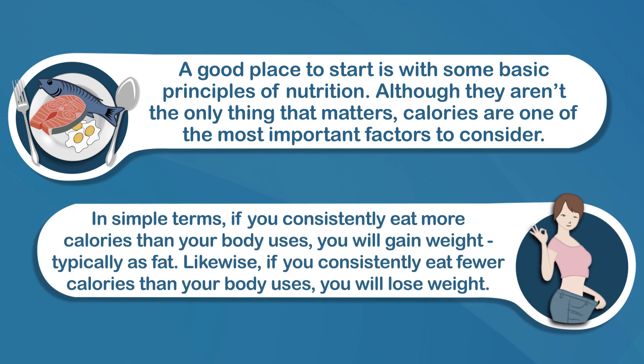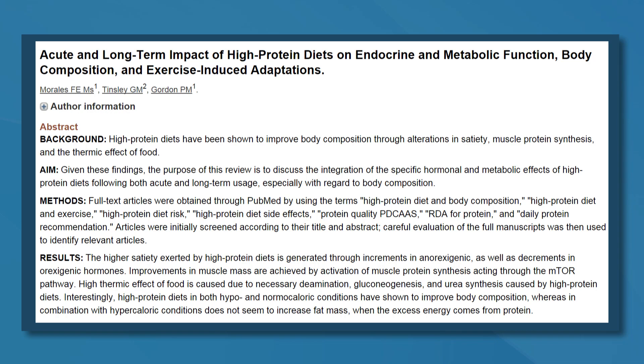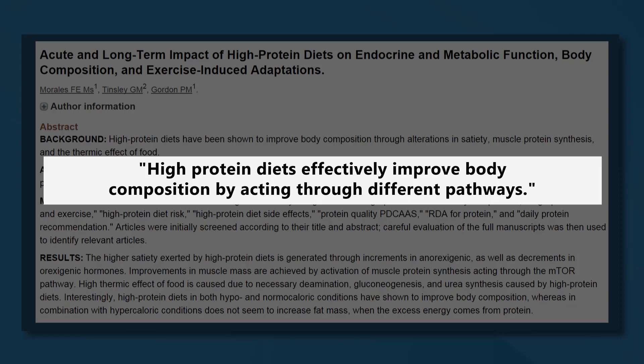In simple terms, if you consistently eat more calories than your body uses, you will gain weight, typically as fat. Likewise, if you consistently eat fewer calories than your body uses, you will lose weight. After you consider how many calories you eat, think about how much protein and fiber is in your diet as well. Protein is important for everyone, but you may need more if you are active or trying to gain muscle or lose fat. It is more satisfying than carbs or fat, and your body also burns more calories processing protein than these other nutrients. Fiber also has several health benefits and can increase feelings of fullness and satisfaction after meals.